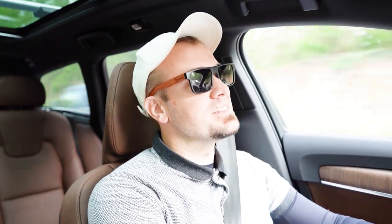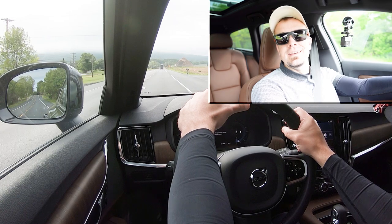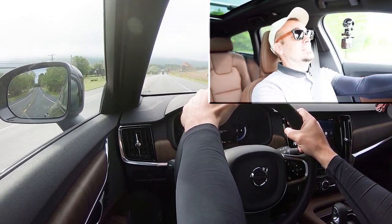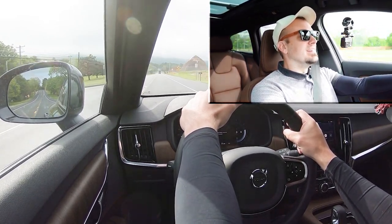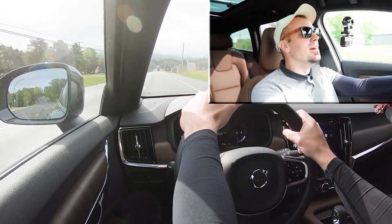Now that we've got all of that out of the way, let's go find a straightaway and put the acceleration to the test — see how quickly we can get our 2023 Volvo V90 Cross Country up to speed. All right, found our straightaway — in three, two, one... Yo! Man, this thing — this is decent, I like that. There is nothing wrong with that acceleration whatsoever.